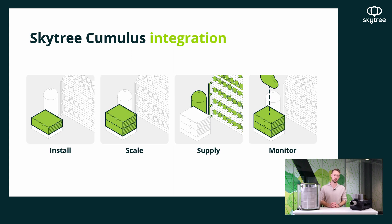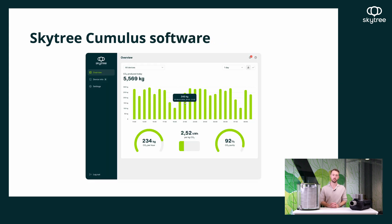How is our system integrated into the client's site? It's quite easy — we design our system to be modular and easy to install. We can also easily monitor how our system performs with our SkyTree software. This software allows us to monitor the purity of the CO2, the production rate, as well as maintenance as required.